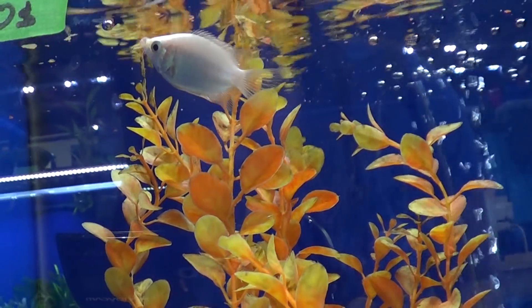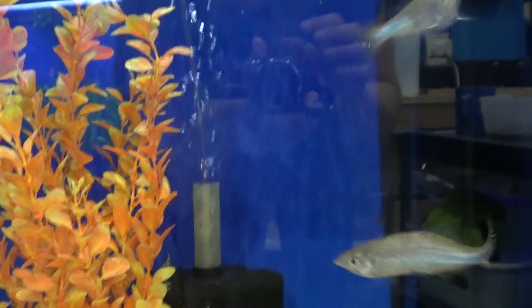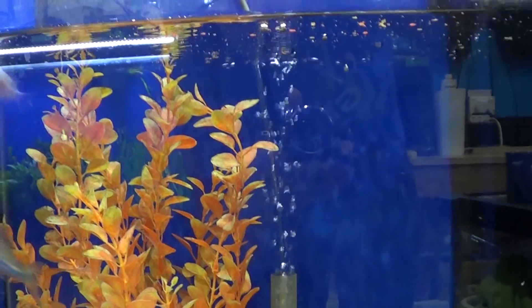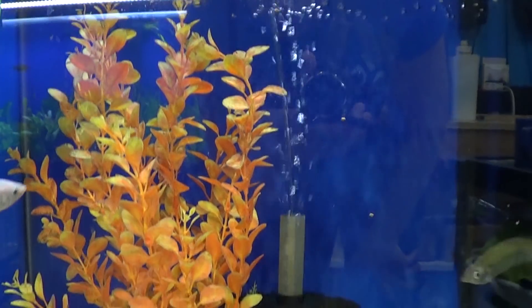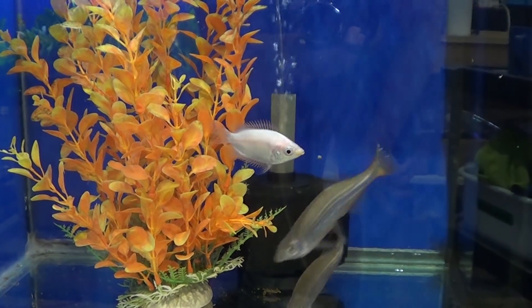These giant Danios are just going crazy. Give them a couple more pellets. They got it!